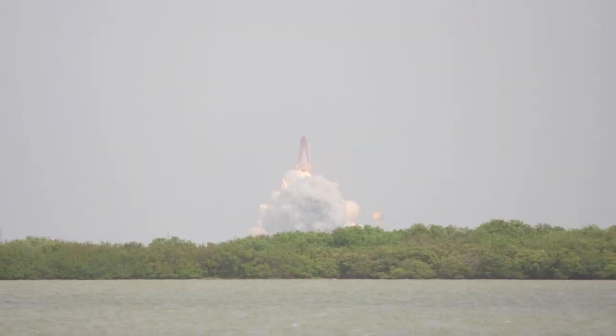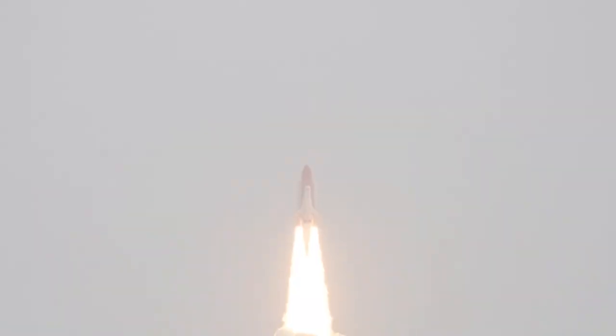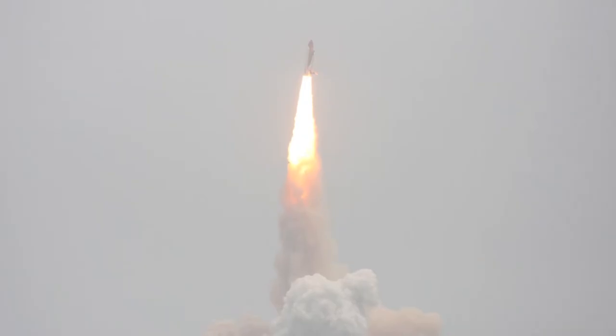And liftoff — the final liftoff of Atlantis on the shoulders of the space shuttle. America will continue to go. Roger roll, Atlantis.